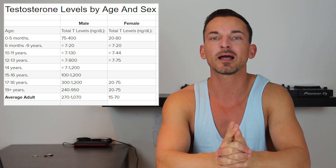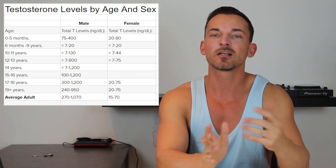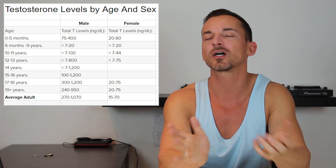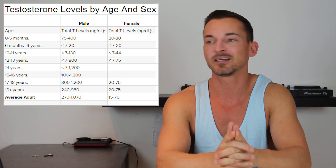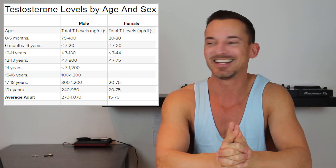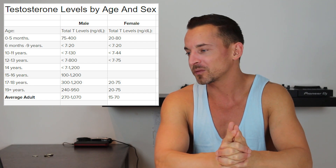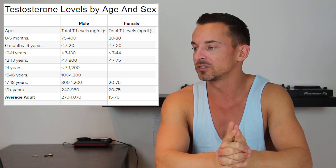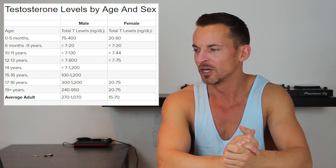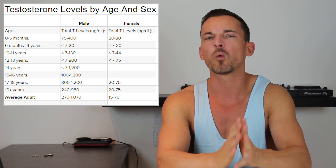When us men with low testosterone, like in the two, three, four hundreds, are complaining that we're struggling at 200 to 400 nanograms per deciliter, these women are exponentially lower than that. So props to them for those that are really diligently using what they've got.